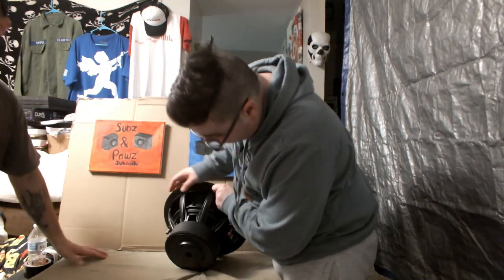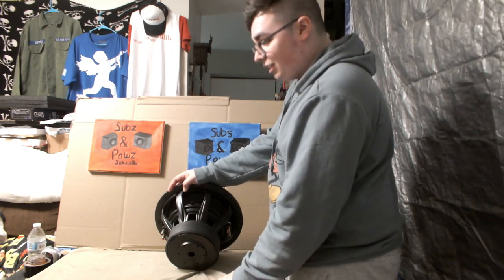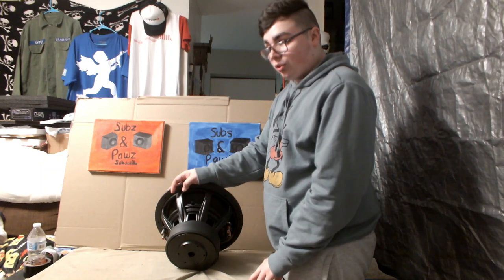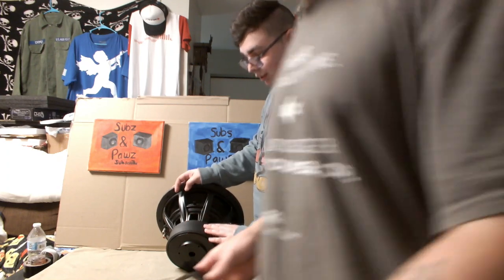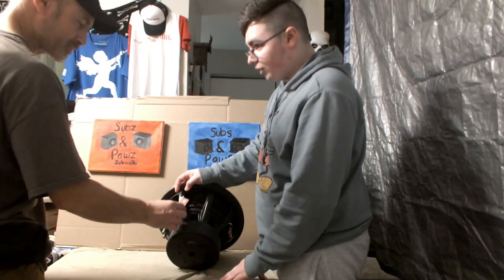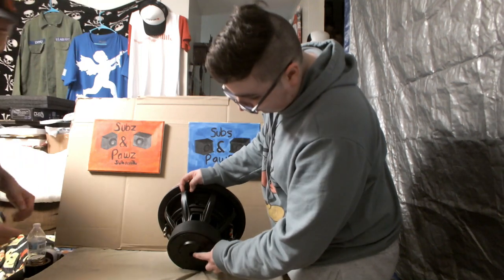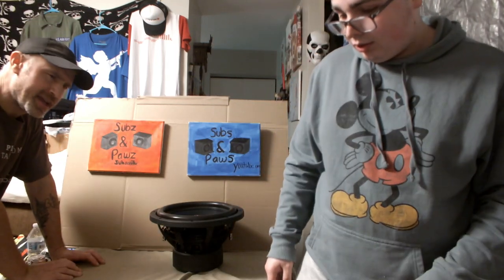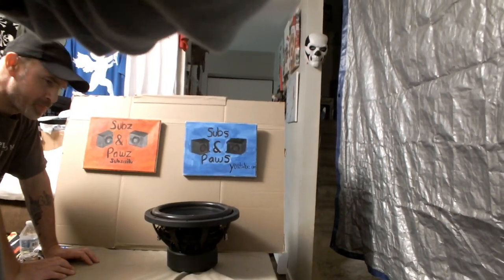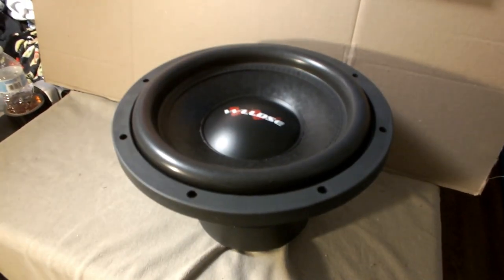Oh my gosh - we actually got a pole vent for the first time! The HST has no vents at all. The HCY's only have voice coil vents, no pole vents. The pole vent - like I said, we didn't have those on the HCY's. So this gives us more venting, very nice. Did the HCY have vents? They had voice coil vents only. These actually have all vents - we got voice coil vents too.